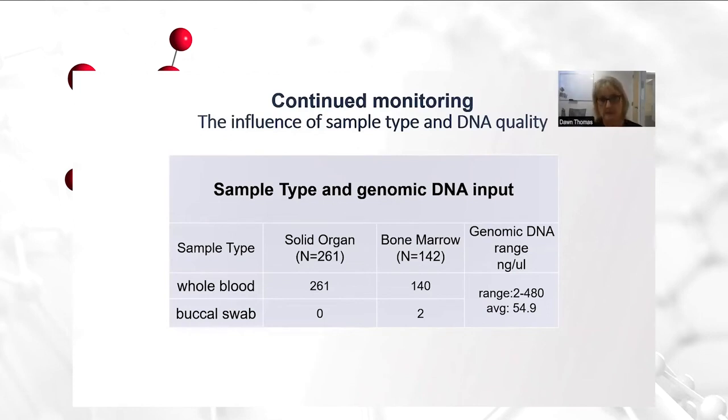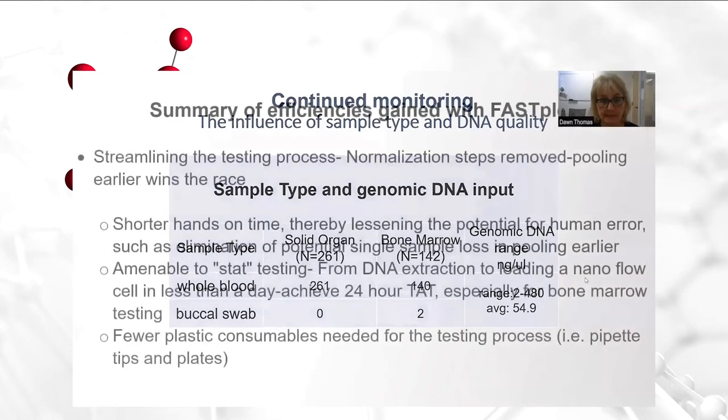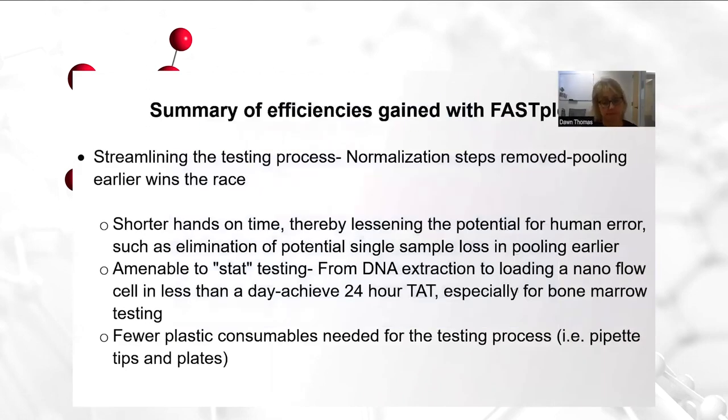In a nutshell, this is our experience in adopting and implementing FastPlex. I want to summarize the efficiencies we've gained. Number one, switching has streamlined the testing process incredibly, with the normalization steps being removed and pooling earlier definitely winning this race. Adopting FastPlex has proven shorter hands-on time, thereby lessening the potential for human error. What's amazing is we're able to eliminate potential single-sample dropout — loss in pooling earlier. We've seen this many times where you're handling samples singly and then at the very end of the process you realize you've lost your sample somewhere in the cleanup or whatever process it may be. Pooling early is key.